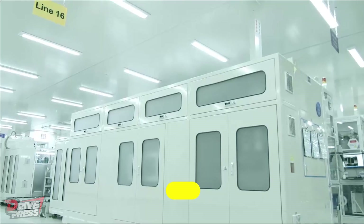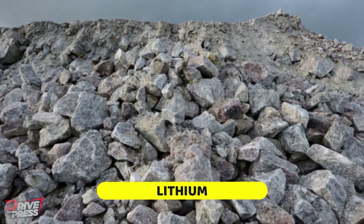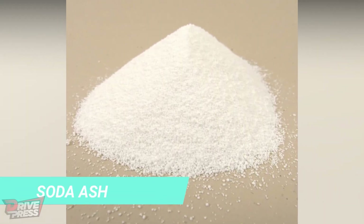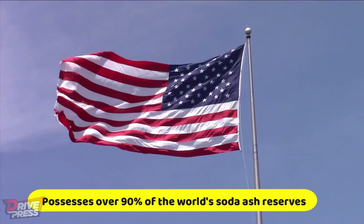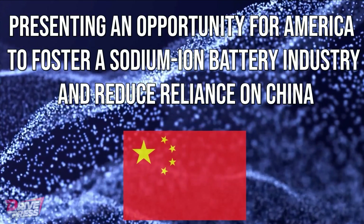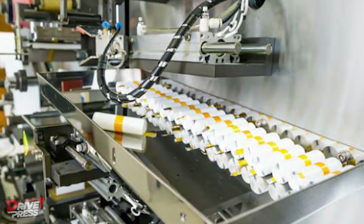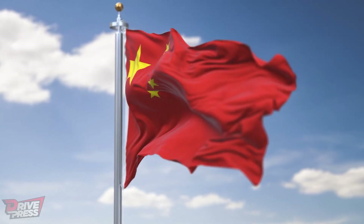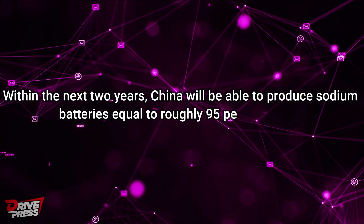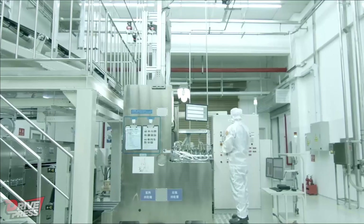China has emerged as a dominant force in the battery industry, with the majority of planned sodium-ion battery factories located within its borders. However, China's control over lithium sources contrasts with its limited access to the soda ash required for sodium battery production. Currently, the United States possesses over 90 percent of the world's soda ash reserves, presenting an opportunity for America to foster a sodium-ion battery industry. According to Benchmark Minerals, 16 of the 20 sodium battery plants now being planned or under construction globally are in China.